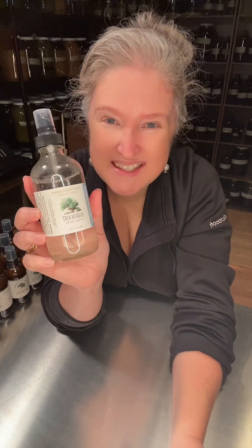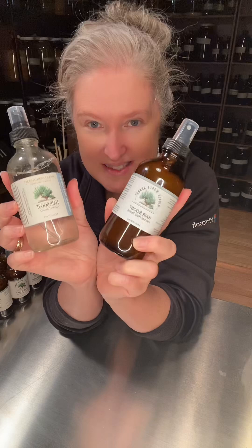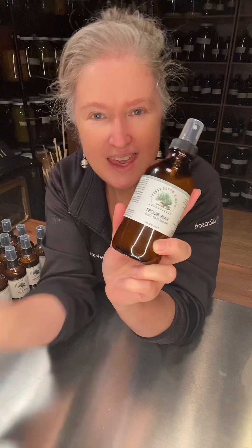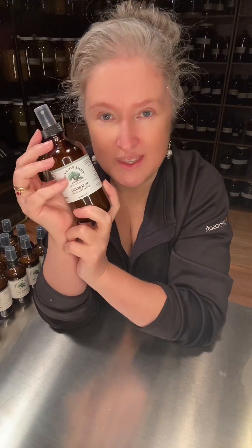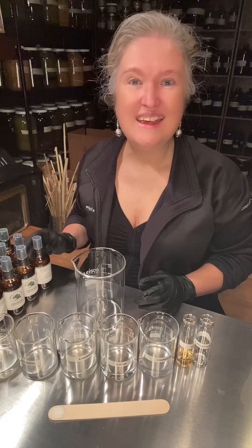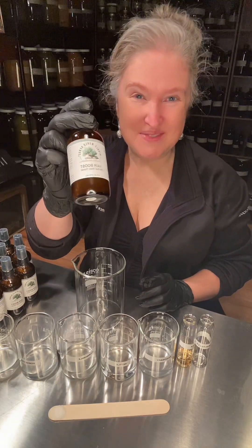Big news: Hair Boost is back in stock — and not only back in stock, but the new and improved formula is replacing the old one. It fixes the issue with shipping in cold weather and a few other improvements. Let me tell you all about it — let's make a small bottle of Hair Boost together.